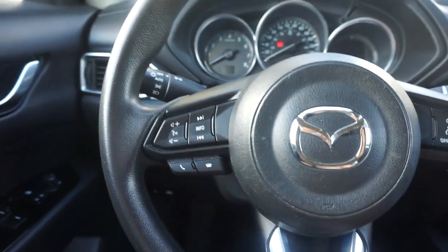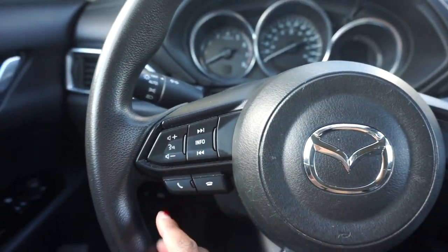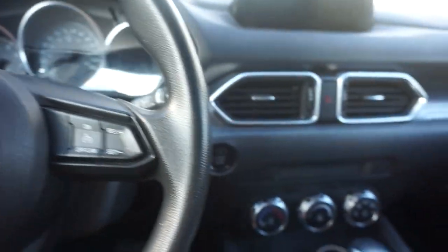I'm not going to bore you guys with all the fancy schmancy things on there, but we've got the basics: volume, music, telephone, cruise control — all right there.